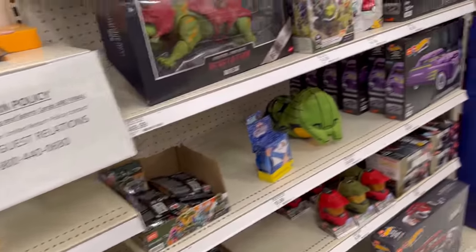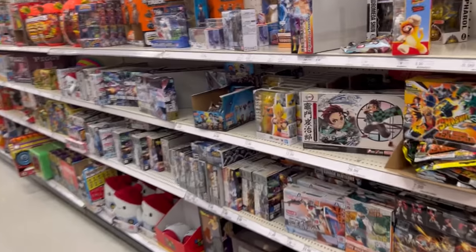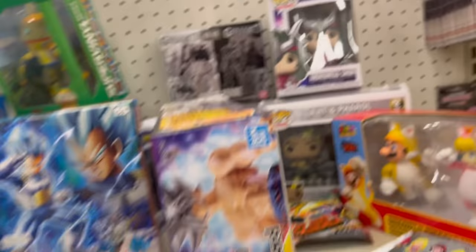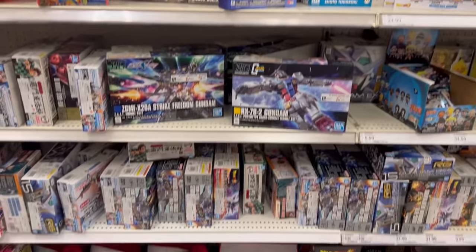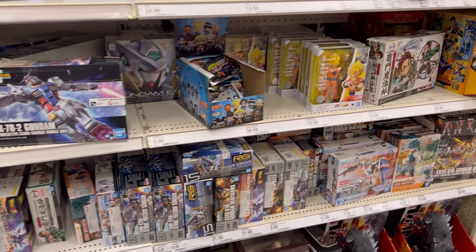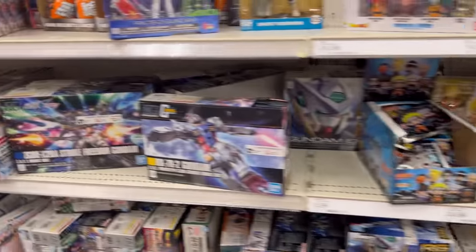Not seeing too much else right now. Skeletor, got some Hot Wheels stuff. Pokemon, some Goku, some Funko Pops, My Hero — got a Todoroki statue. Gun Plus section is loaded, Gundams for days here. Exia, there's Heavy Arms, there's Grandpa, there's Strike Freedom — got a little bit of everything.